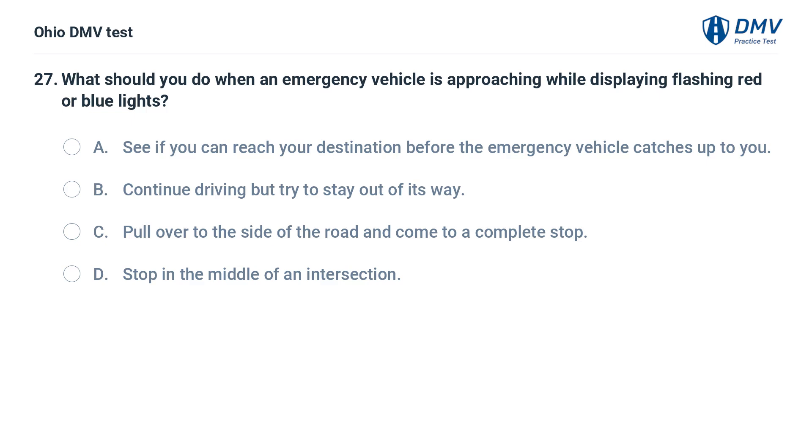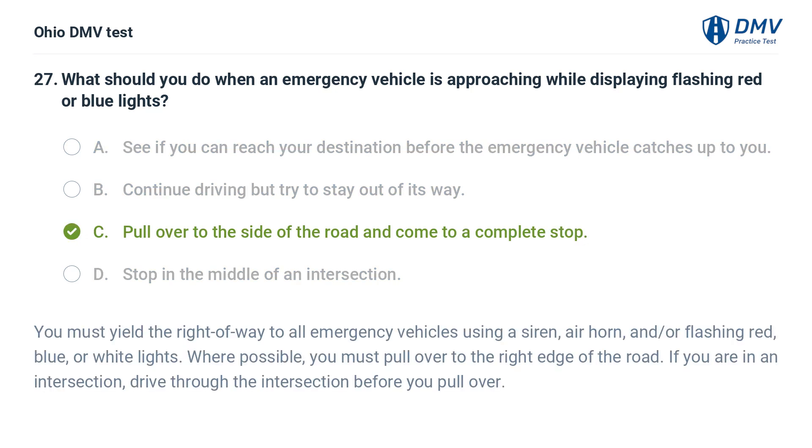What should you do when an emergency vehicle is approaching while displaying flashing red or blue lights? A. See if you can reach your destination before the emergency vehicle catches up to you. B. Continue driving but try to stay out of its way. C. Pull over to the side of the road and come to a complete stop. D. Stop in the middle of an intersection. The answer is C: Pull over to the side of the road and come to a complete stop. You must yield the right of way to all emergency vehicles using a siren, air horn, and/or flashing red, blue, or white lights. Where possible, pull over to the right edge of the road. If you are in an intersection, drive through it before you pull over.